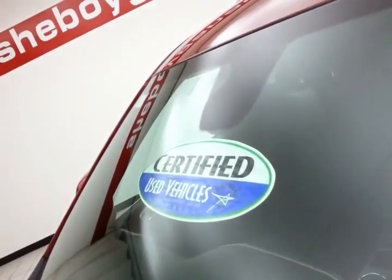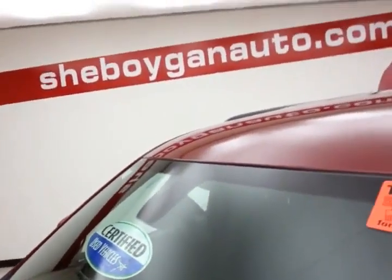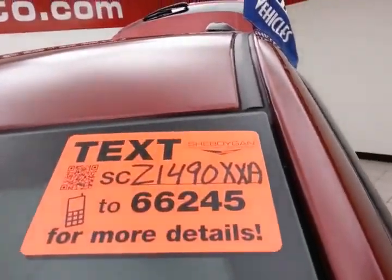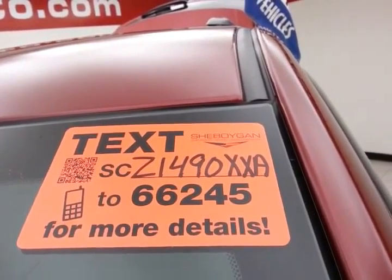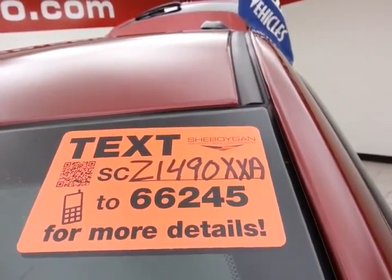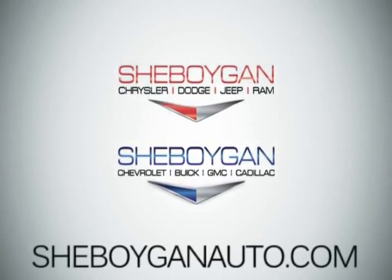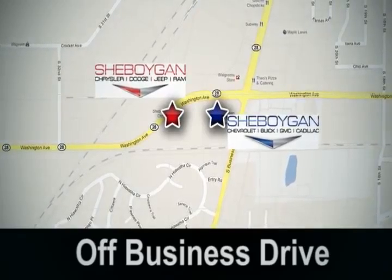There's about 85% of the tire tread left. Don't forget about that certified warranty protecting your investment. For more information, please visit SheboyganAuto.com or text SCZ1490XXA to 66245. Come see us today at Sheboygan Auto — eight brands in one location, off Business Drive in Sheboygan, Wisconsin.